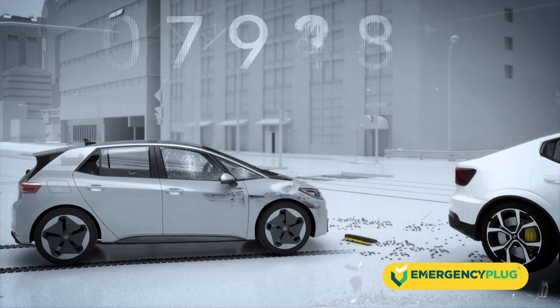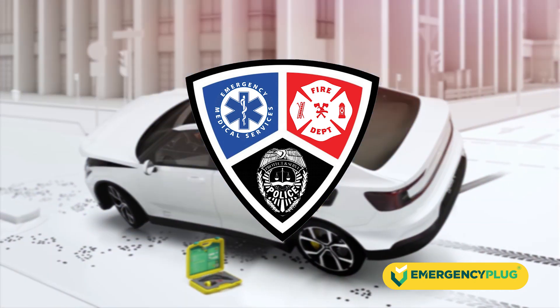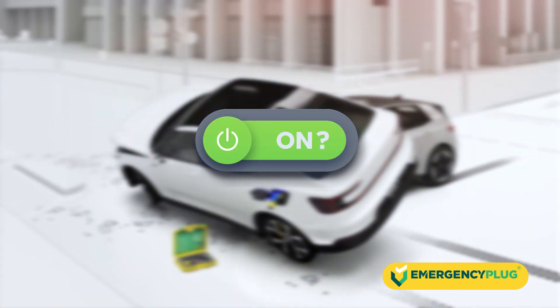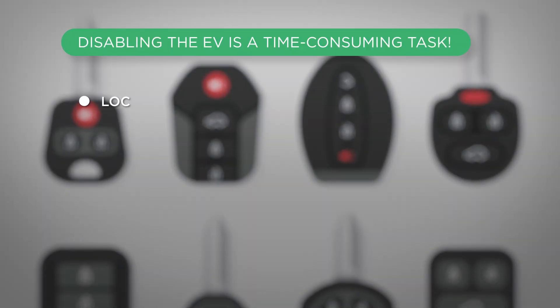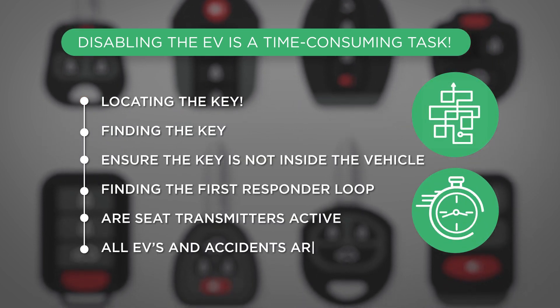With more and more electric vehicles on the rise, it challenges first responders to know the status of the vehicle — is it on or off? Due to multiple on and off methods, it makes it complex and time-consuming to quickly disable the electric vehicle.